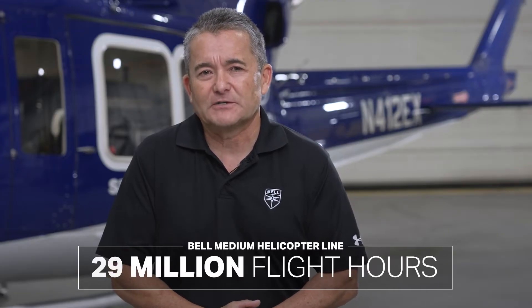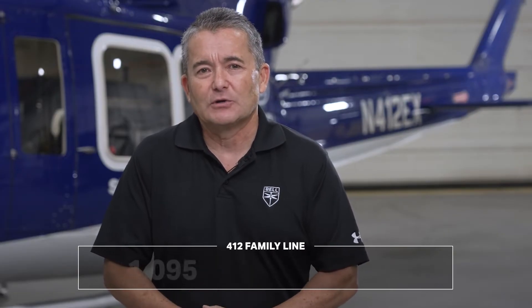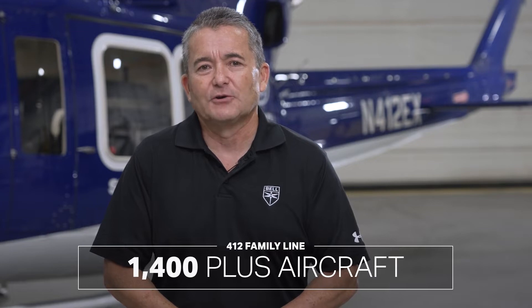Since 1981, there have been 11 models of improvements to the 412. That's important because with the entire family you get more than 13,000 aircraft sold and more than 29 million flight hours. The 412 line alone includes nearly 1,400 aircraft and more than 7 million flight hours. The EPX was certified in 2018 with the first one delivered in 2021.